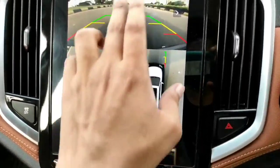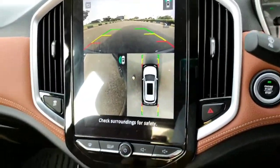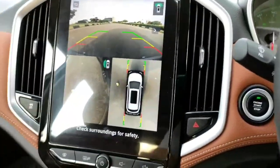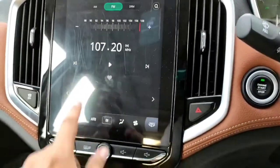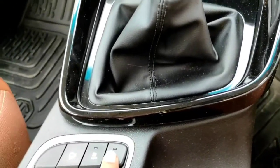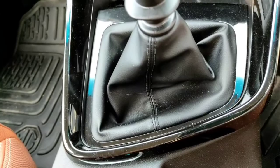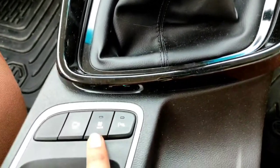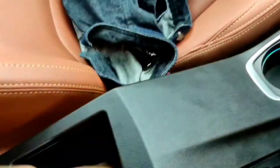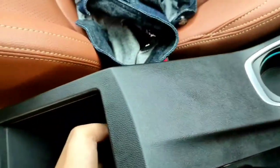The 360 degree camera shows check surroundings — you can switch to the front view when driving forward or to a rear view when reversing. There are front parking sensors and rear AC controls. You get a centre armrest and under it is a storage compartment along with a 12 volt socket.